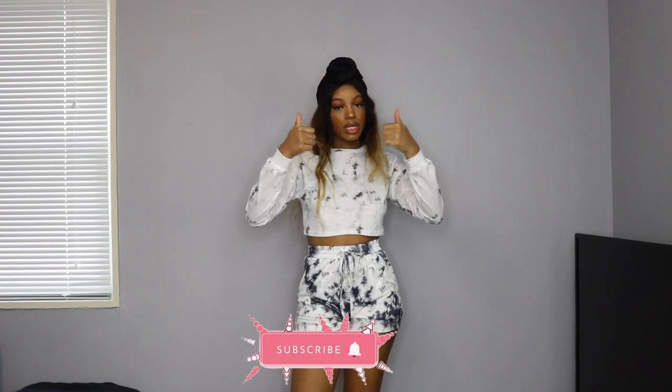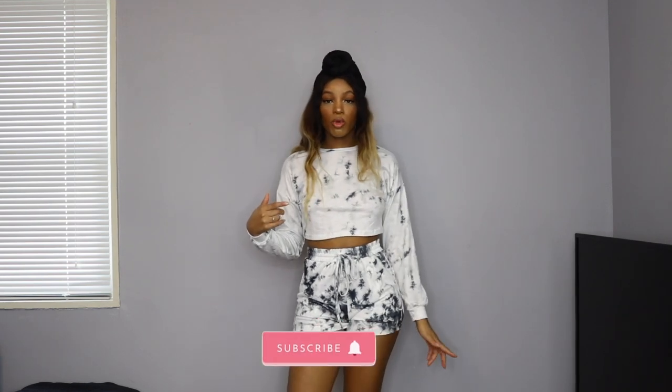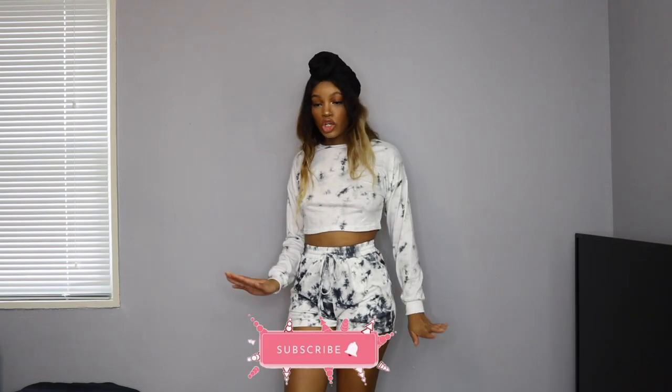I hope you guys enjoyed this fall loungewear haul. If you did, don't forget to give this video a thumbs up, subscribe, and ring that bell for more. If you want me to do another loungewear haul or just a haul in general, leave your suggestions down below in the comments and I'll look into it. Love you guys and I'll see you in my next one. Bye!